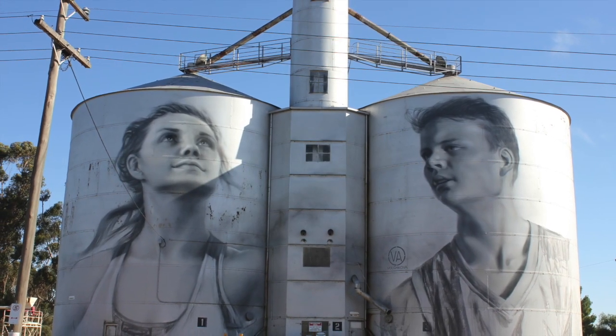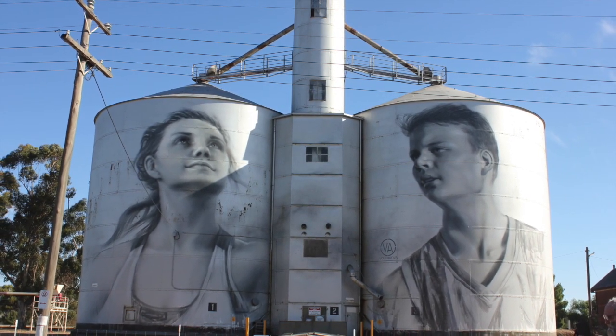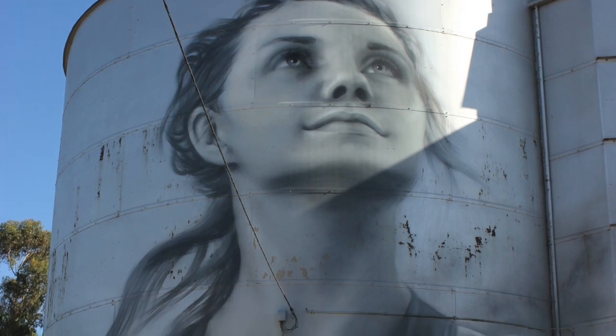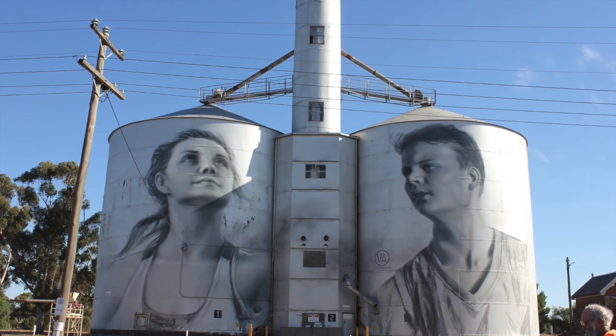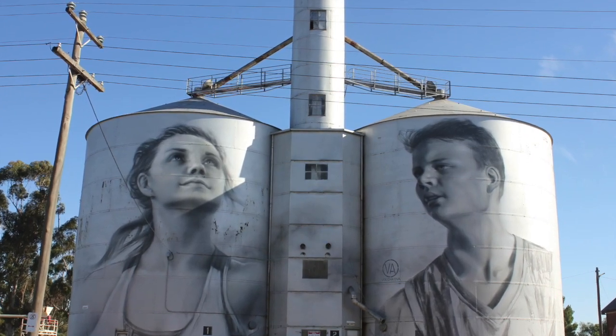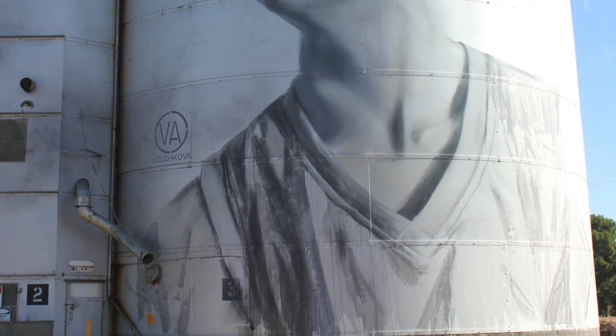On to our last silo now, which was in Rupinyup. Rupinyup's art silo is the work of Russian mural artist Julia Volchkova, who turned her attention to the town's youth and their great love of team sport. The work vividly captures the spirit of the community and provides an accurate insight into rural youth culture.